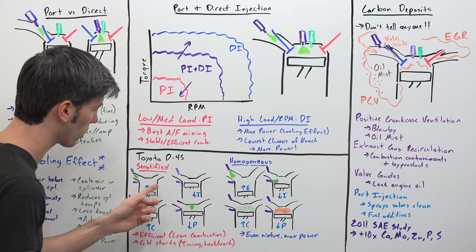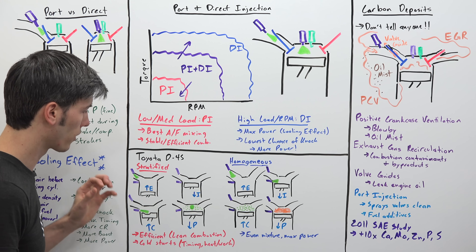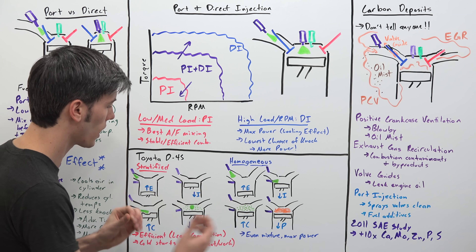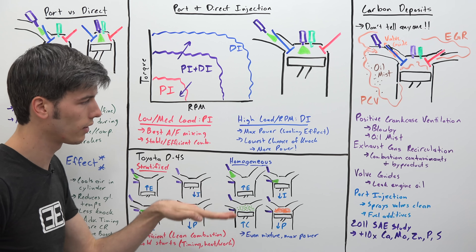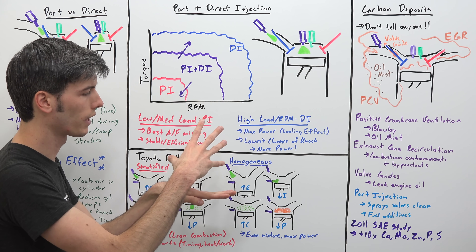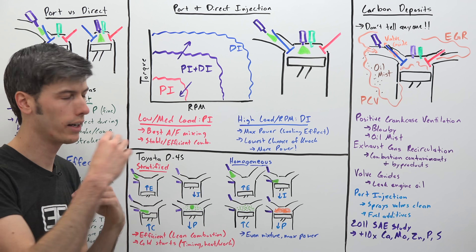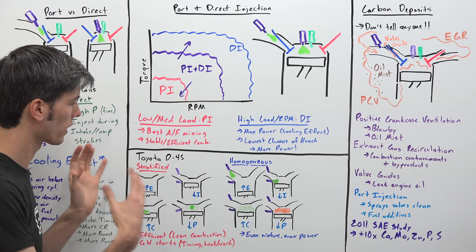Toyota also does something very similar for cold starts — they run the same strategy but with a bit more fuel from the port injector, and the reason is to help heat up the catalytic converter quickly. By using these different areas of air-fuel ratios, they're able to retard the timing of the engine and still have it operate smoothly. By retarding that timing, you're putting less work into forcing the piston down because you're firing the spark plug later. Combustion is still occurring as the piston comes down and the exhaust valve opens, so you have a very hot mixture that didn't do much useful work pushing the piston down — all that hot air goes out the exhaust. It's a way to produce hot exhaust very quickly, heat up the catalytic converter, and get the emissions system running quickly, rather than running a normal cycle.